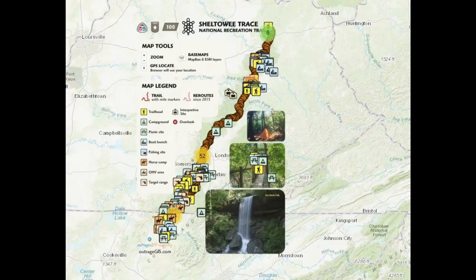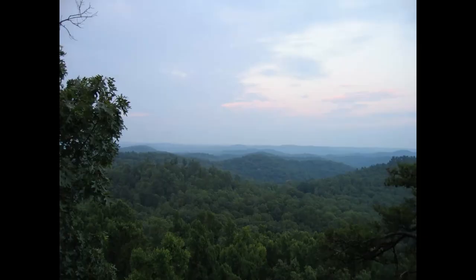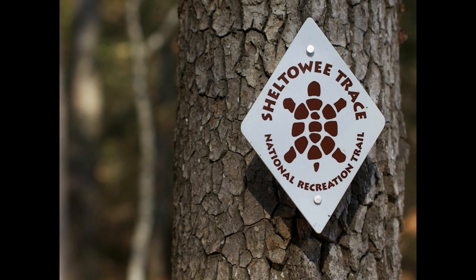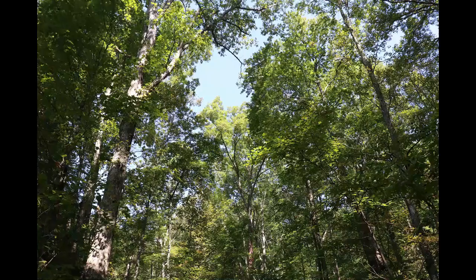In fact, Van Hook Falls Trail is really just a small section of the 333-mile-long Sheltowee Trace Trail that stretches from the Burnt Mill Bridge Trailhead in Tennessee to Rowan County, Kentucky. The majority of the Sheltowee Trace is contained within Daniel Boone National Forest. It is actually named for Daniel Boone, who was called Sheltowee, meaning Big Turtle, when he was adopted as the son of the Great Warrior Chief Blackfish of the Shawnee Tribe.